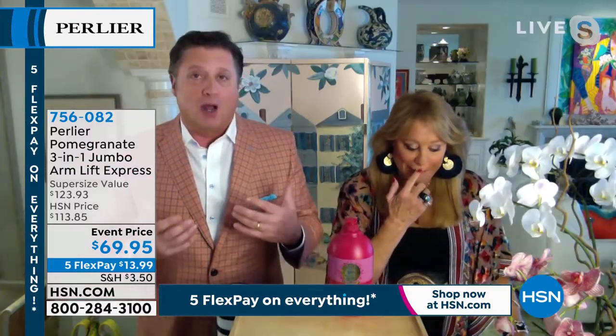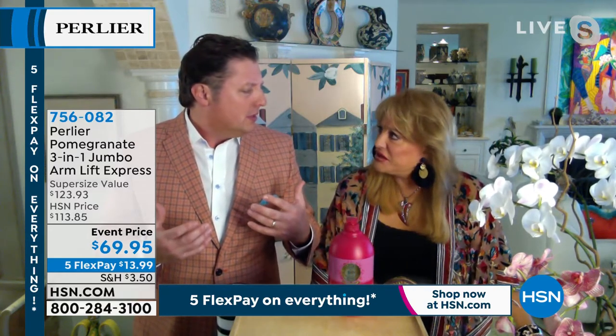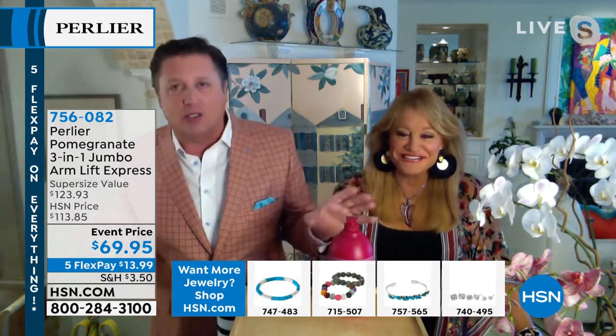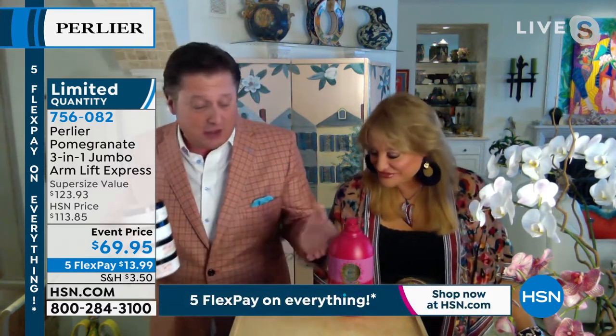Women get an arm treatment — $50 for three arm treatments where someone massages the cream on your arms. But here you get several months worth of arm cream. If you were to go to a spa, this bottle alone would be thousands and thousands of dollars. It is truly four 8.4-ounce body creams — think about an 8.4-ounce, you're getting not one, not two, not three, but four of them, because this is a full one liter.